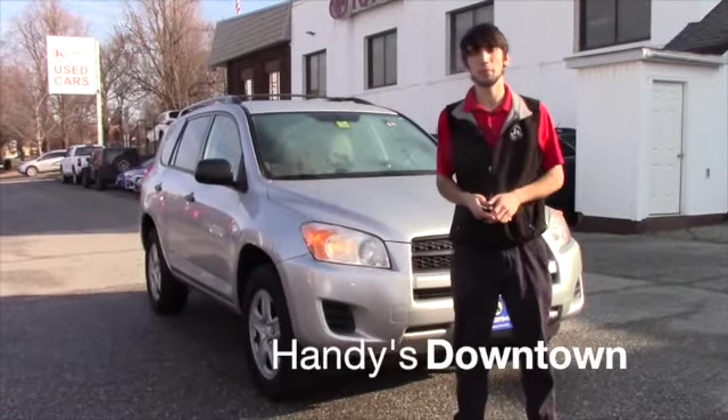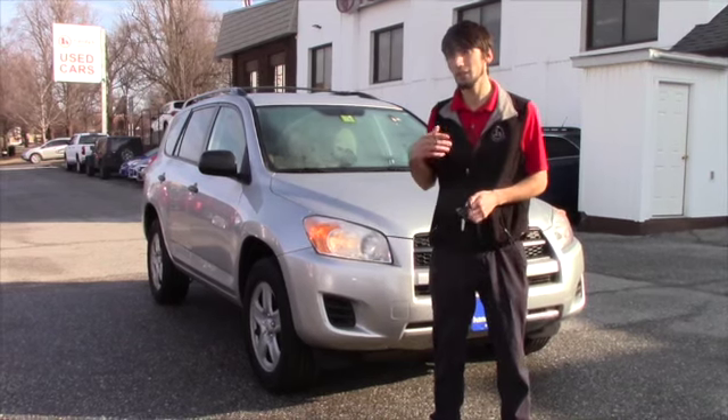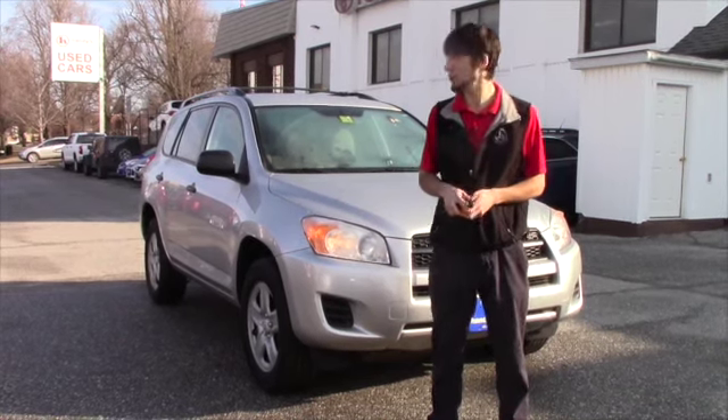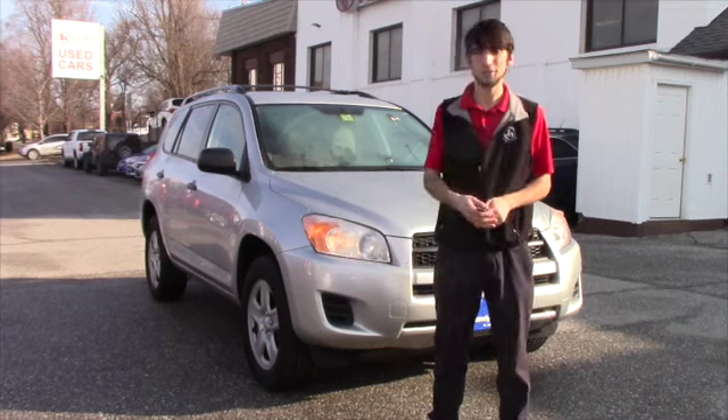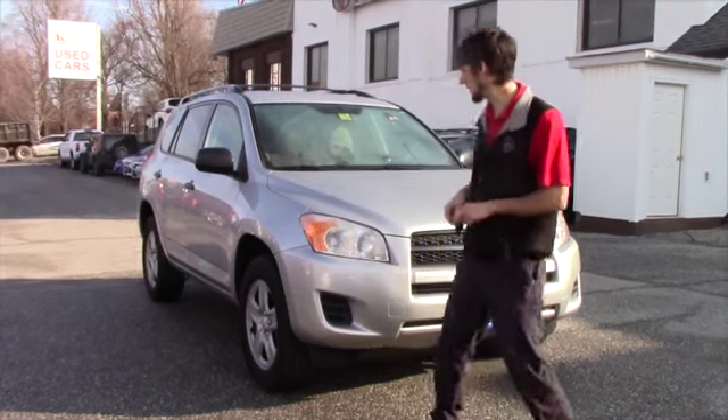Hello Christy, this is Matthew Riemann from Handy Downtown. I just want to thank you for taking your time for coming in this afternoon. I'm looking forward to seeing you. I meant to get this video to you earlier, but due to the weather and my days off, it just didn't line up correctly.